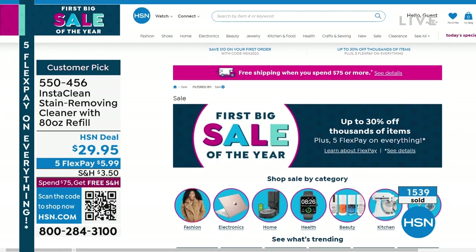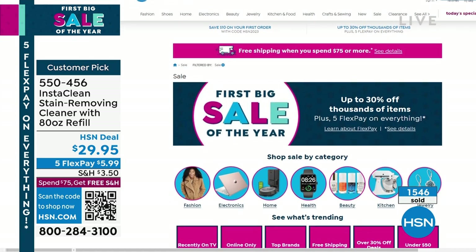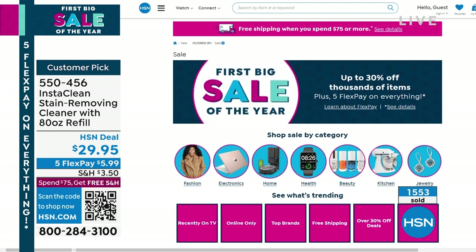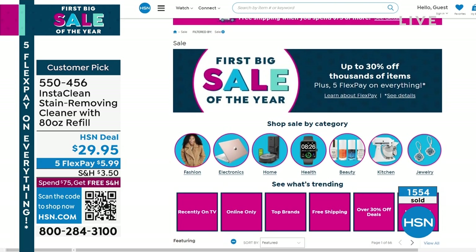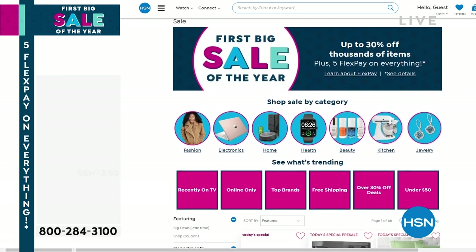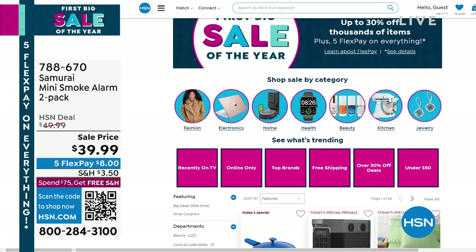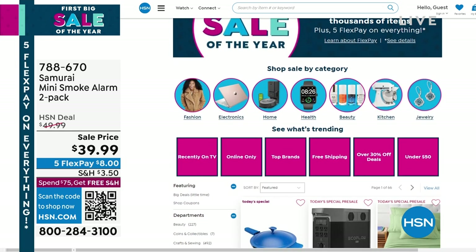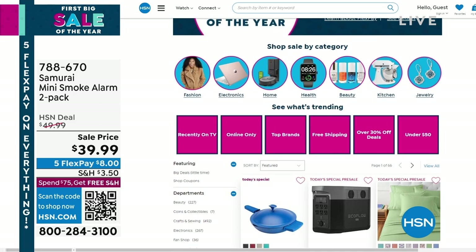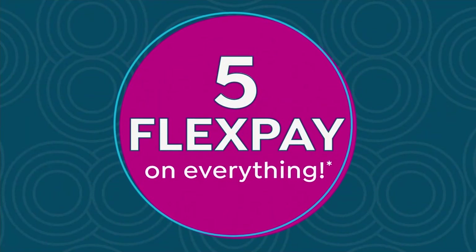Don't forget it's our first big sale of the year happening right now online at hsn.com. If you want to jump in and find some great deals on fashion, electronics, beauty, kitchen — we've got so many wonderful things available. Big weekend, lots of great deals and great value, so check it all out at hsn.com.